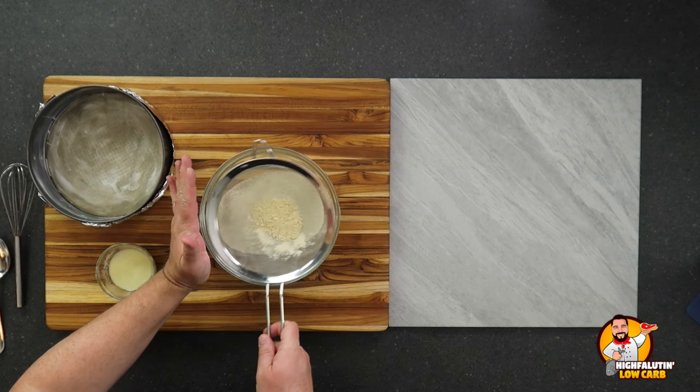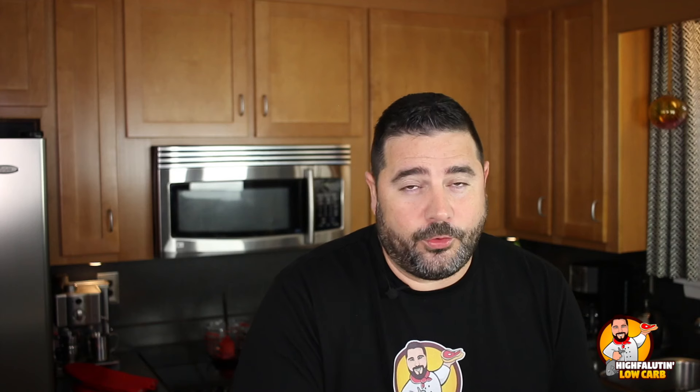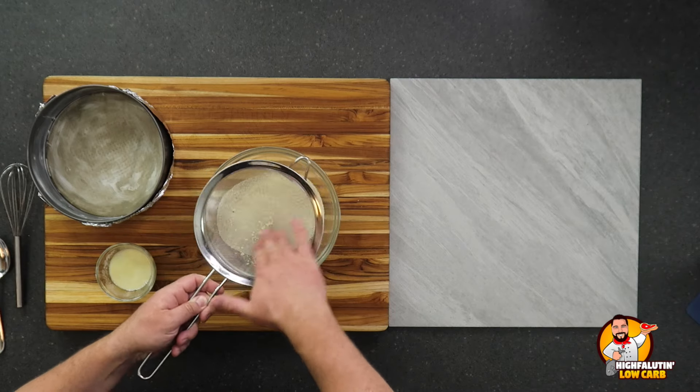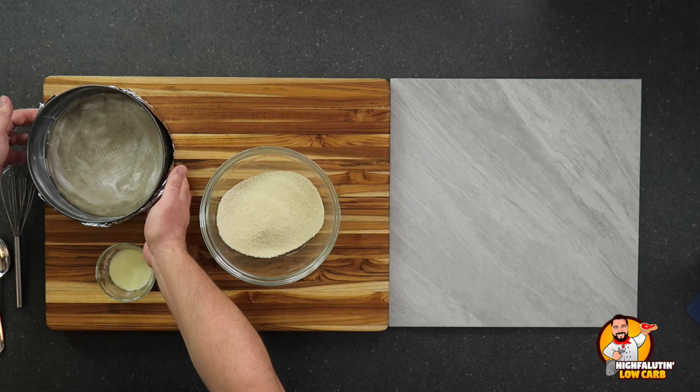Especially if you store it in the freezer like I do, sifting is very important. Both recipes mention this, but Sahil was very adamant — all of the ingredients, particularly for the filling, have to be at room temperature. The eggs, cream cheese, mascarpone — everything needs to be at room temperature to prevent the cracking you often see in cheesecakes. I've had all the other ingredients sitting out for three to four hours already.